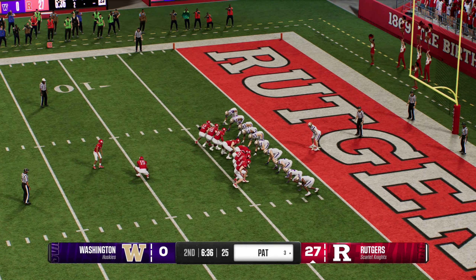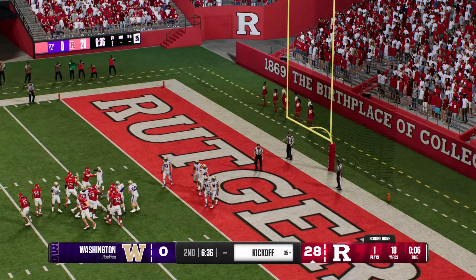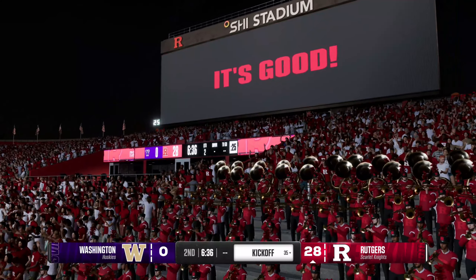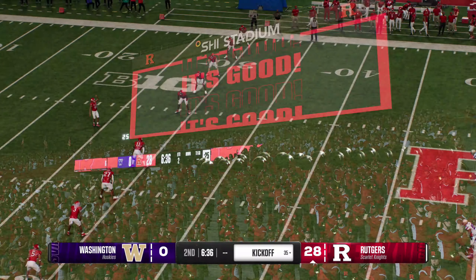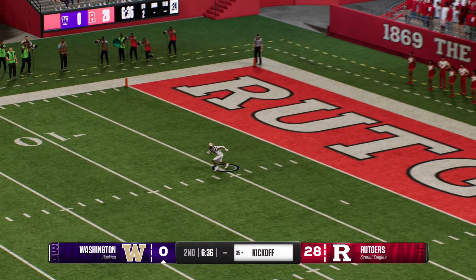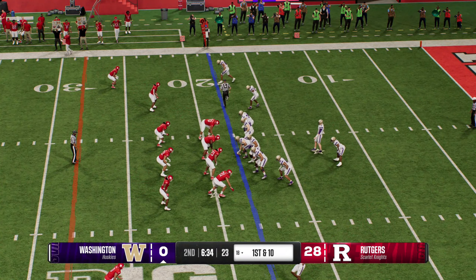They'll try to add another to their lead — the extra point will tack another one onto this lead. That's taking advantage of a golden opportunity set up with great field position, and they struck quickly for the touchdown. Kickoff team is on the field — they'll try to drive this one deep. He was looking for some running room but not much to be found as he's stopped at the 18.